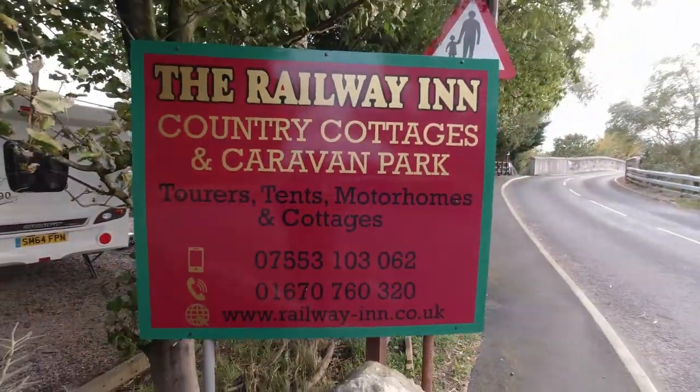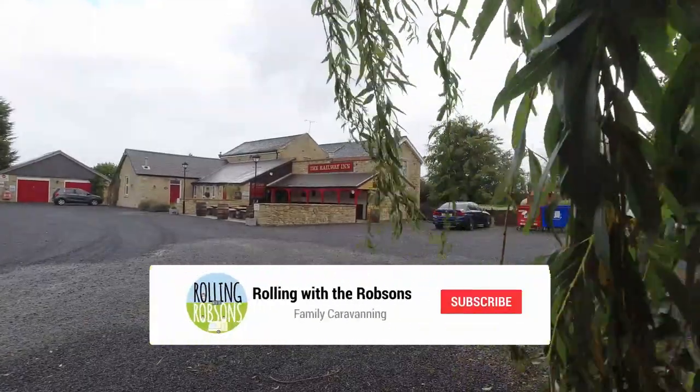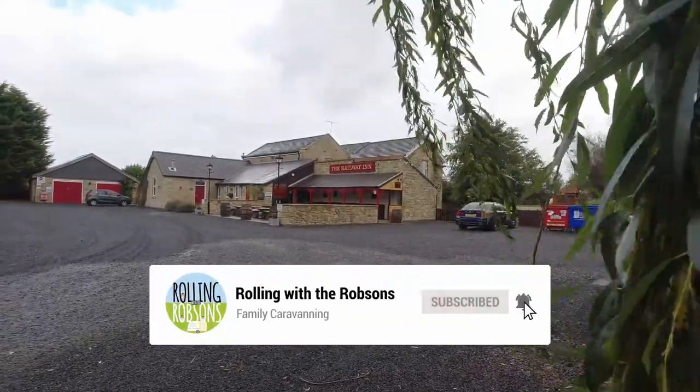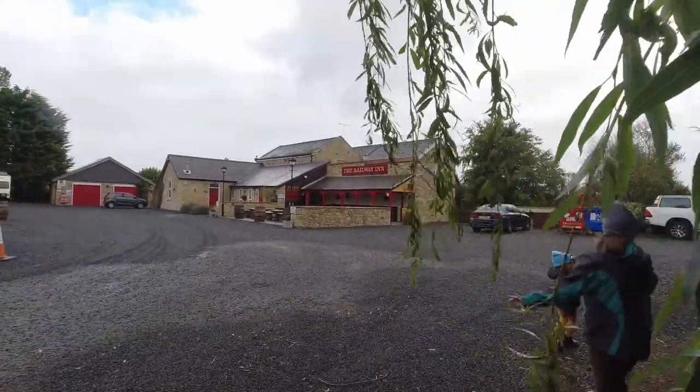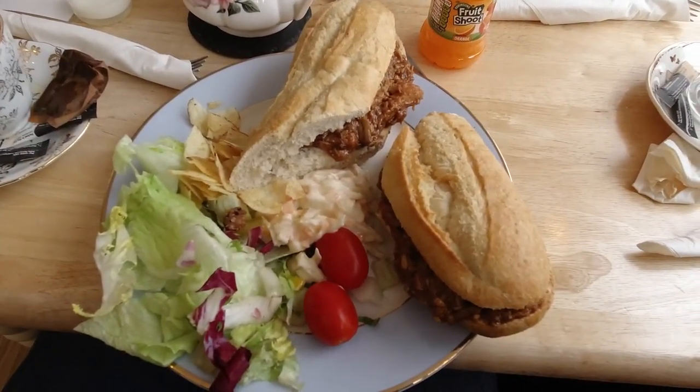Here is our review of the Railway Inn Country Cottages and Caravan Park up in Ackleton. As you can see there's the Railway Inn pub on site where you can sit and have a drink outside, or if you go inside you can have a meal like we did. There's plenty of selection for the whole family and prices were reasonable. If you don't fancy a meal you can also have a cheeky pint and sit outside if you want.